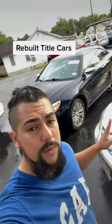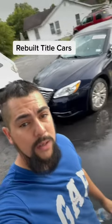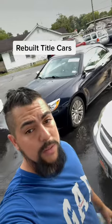Let me show y'all why this car right here was totaled by the insurance company, and now it's going to have a rebuilt title.